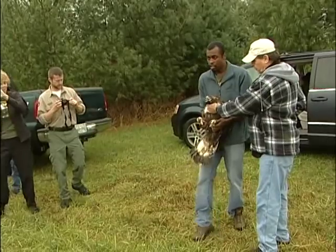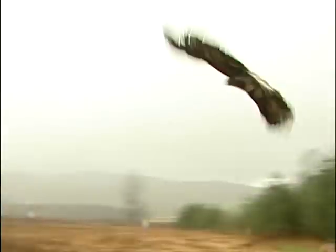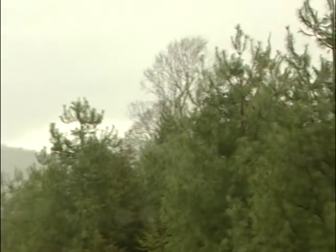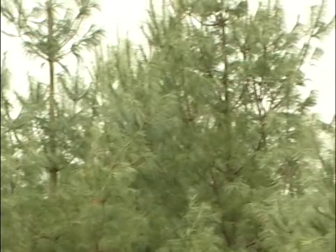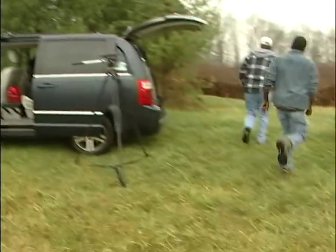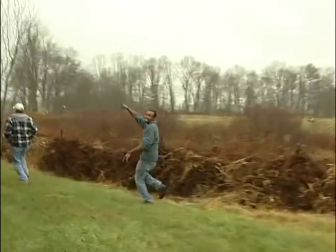Okay, there we go — toss him up. Ready? Yeah. You guys, I'm out of here. That's awesome — why didn't you get a picture of him? Oh, okay, there he goes. There he goes, he's gone.